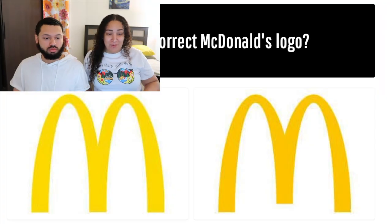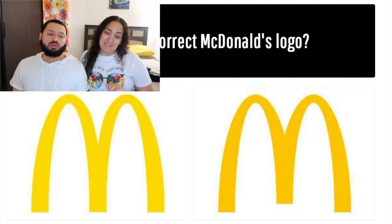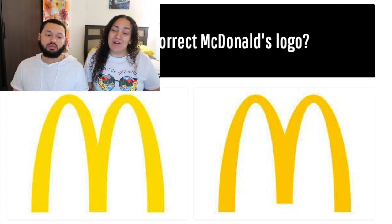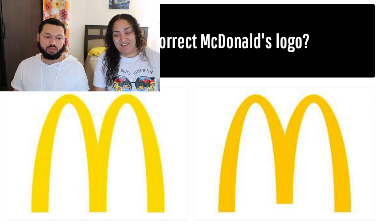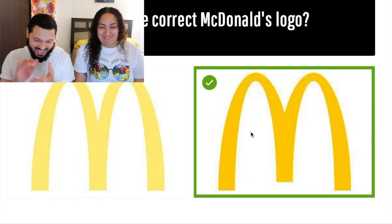The first one is: which is the correct McDonald's logo? I'm going to go with the one on the right. So am I. We're both going for the same one — what happens if we both get it wrong? We both get pied. That was correct!